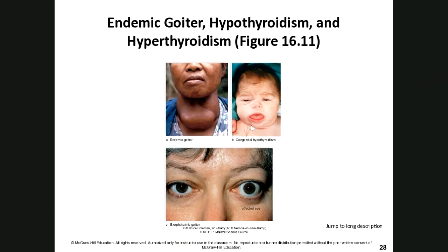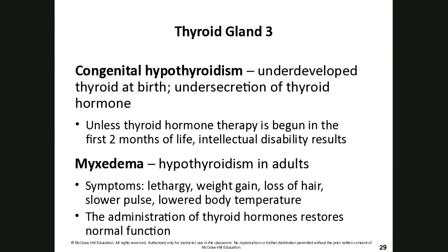Here we see an endemic goiter, congenital hypothyroidism, and exophthalmic goiter with the enlarged eye. Congenital hypothyroidism means an underdeveloped thyroid at birth. We give thyroid hormone therapy within the first two months of life — if that doesn't happen, intellectual disabilities can result. For most babies in developed countries, thyroid hormone supplementation is straightforward, and often the thyroid gland will mature and begin producing hormones on its own.